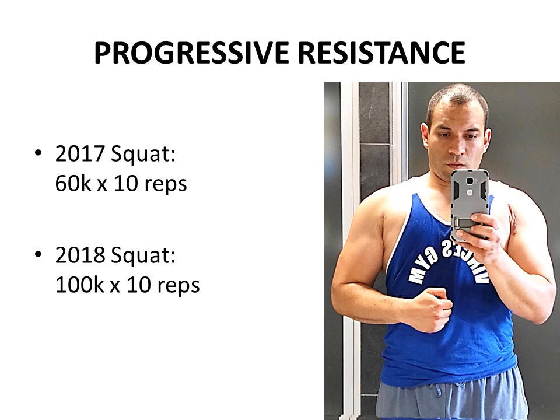Just to give you an example of my progress over the year after my surgery: I was 3-4 months post-surgery only squatting 60 kilos for 10 reps — I was very weak. But after a year of training and optimized supplementation, my ability to squat increased tremendously, and I was pushing 100 kilos or more for at least 10 reps. Progressive resistance training in compound movements really helped improve my overall health and especially my testosterone levels.